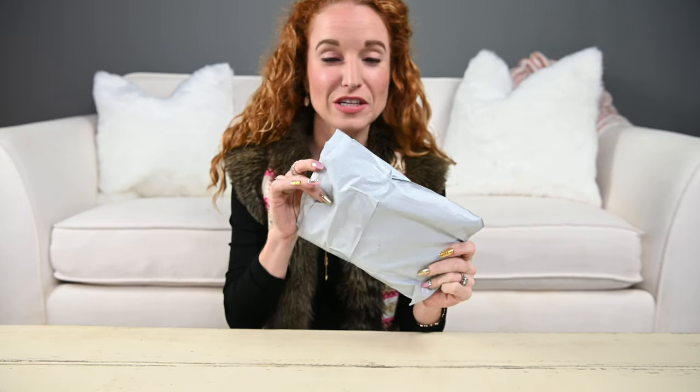Hey guys, welcome back to the Pink Envelope. I have another cool subscription box bag for you. This cute little guy has Bow Undies inside. Bow Undies is a new-to-me undie subscription box, and I'm pretty excited because I just got a comment from my husband that it's time to update that category in my life, so it only made sense to check it out.